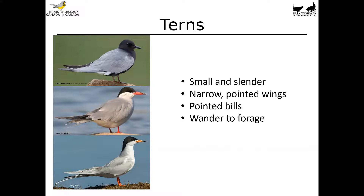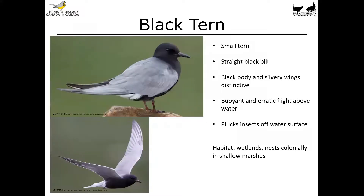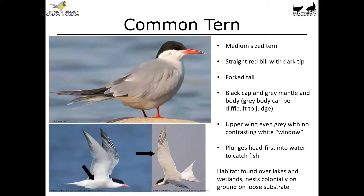Now let's take a look at the tern species. Terns are small and slender, especially compared to gulls — narrow pointed wings, nice pointed bills, and they also wander to forage. First up is the Black Tern, one of my favorite birds. It's a small tern with a straight black bill, a black body, and really silvery wings — very distinctive, you're not going to mix this bird up with anything else. It's got a really buoyant and erratic flight above the water, sort of like a butterfly fluttering around. These guys actually pluck insects off the surface of the water and nest colonially in shallow marshes.